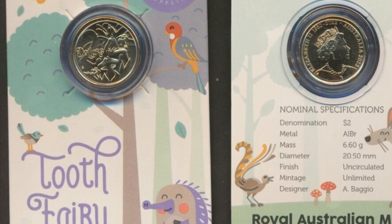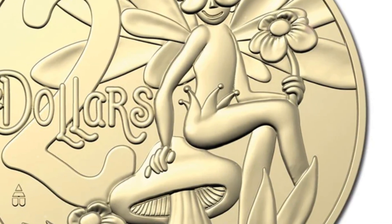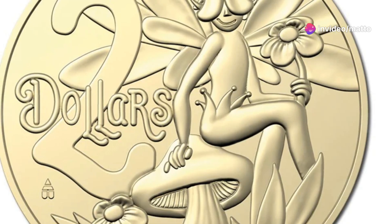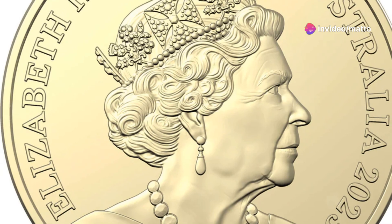Whether it's to celebrate a child's first lost tooth or to add a special piece to a collection, the 2023 Tooth Fairy $2 coin is a reminder that even the smallest moments can be full of wonder and joy.